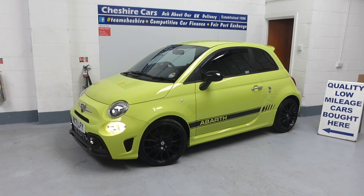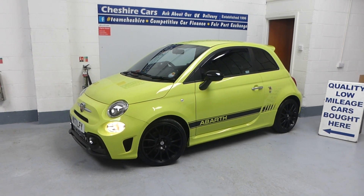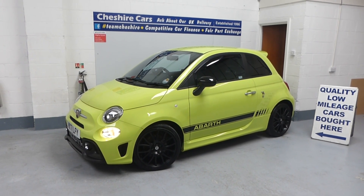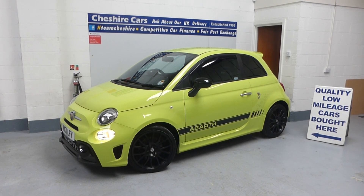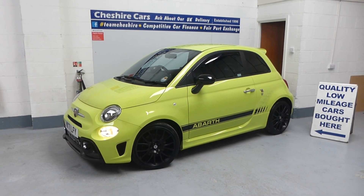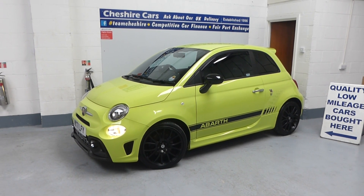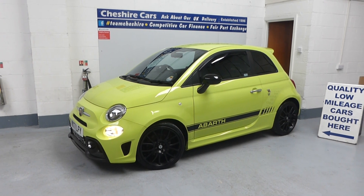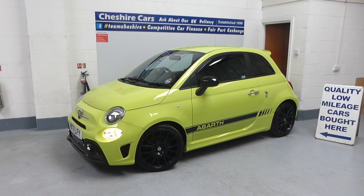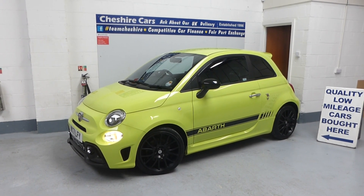It's just under 13,500 miles — 13,438 — we'll confirm that when we go in the car. Those of you that know the Abarth models will know this is probably the best-selling colour: Adrenaline Green. It really does pop. Beautiful car, purchased directly from club member Samantha. She had the car from brand new and has serviced it once.